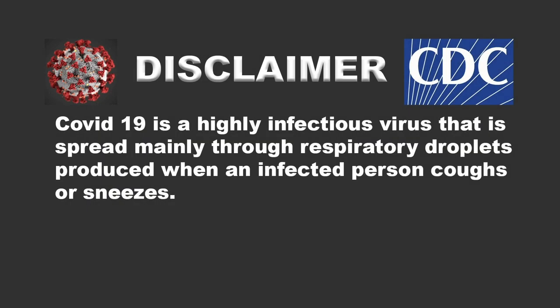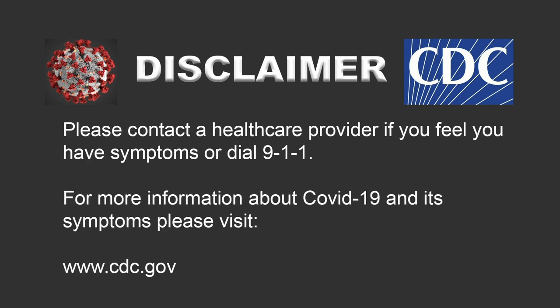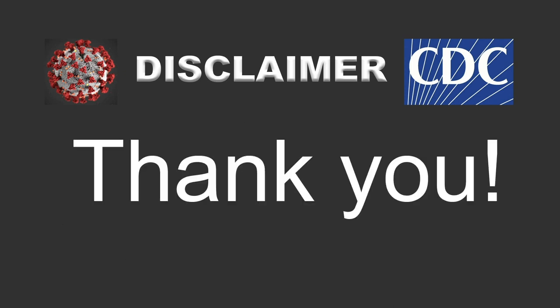COVID-19 is a highly infectious virus that is spread mainly through respiratory droplets produced when an infected person coughs or sneezes. We advise caution to others who wish to visit these locations and accept no responsibility for your own actions if infected with the COVID-19 virus. Please contact a health care provider if you feel you have symptoms, or dial 911. For more information about COVID-19 and its symptoms, please visit www.cdc.gov. Thank you.